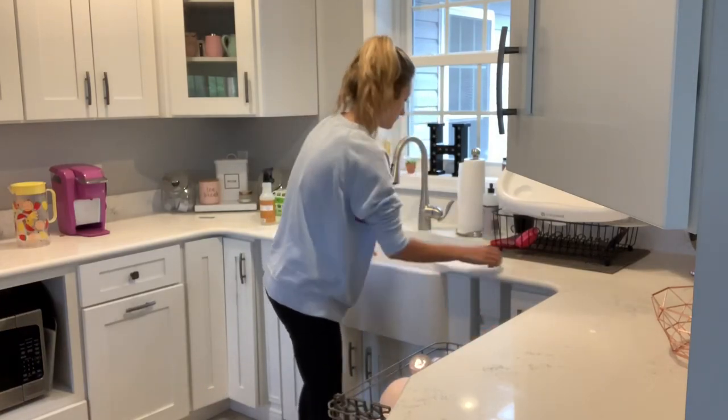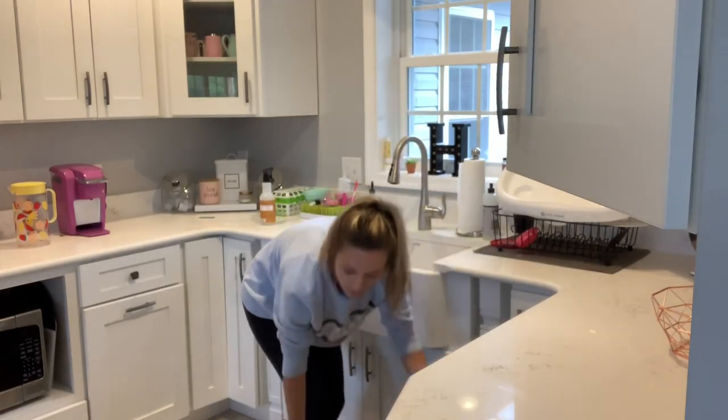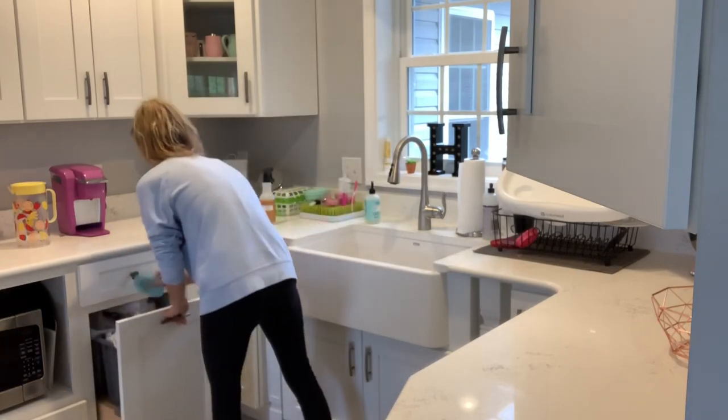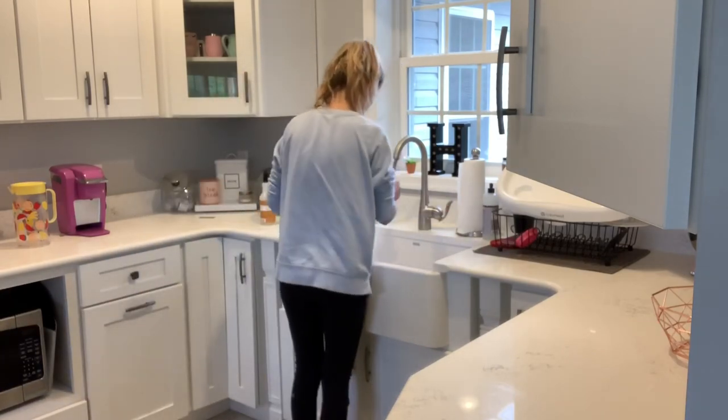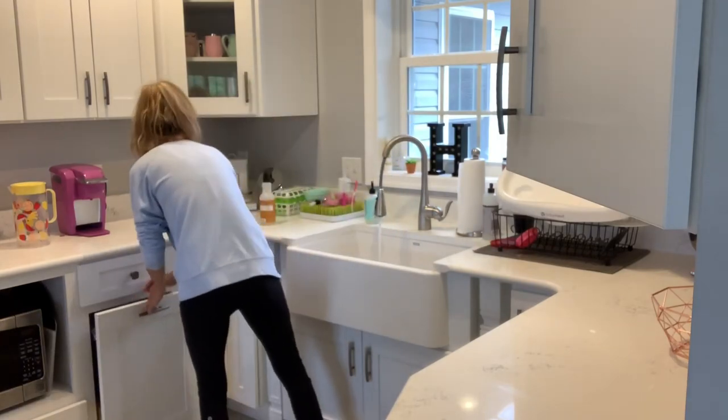After the counters we'll move into the eating room. I didn't have too much to clean in the kitchen — I just had the two side counters to clean off. We did just get back from a trip, so we hadn't cooked in our kitchen yet since we'd been home, so there wasn't too much to clean.